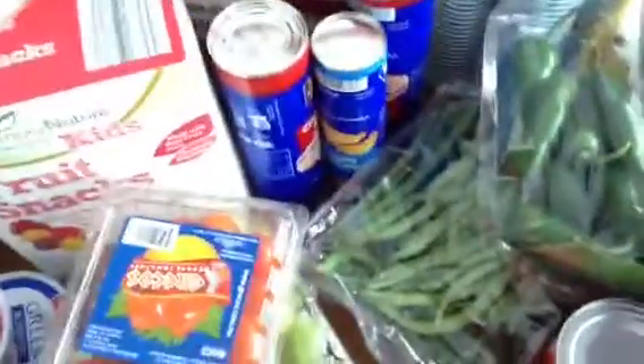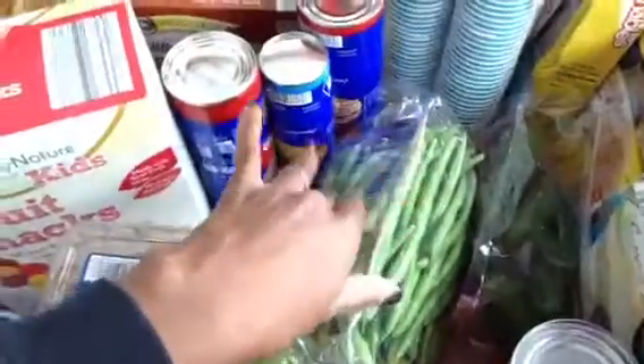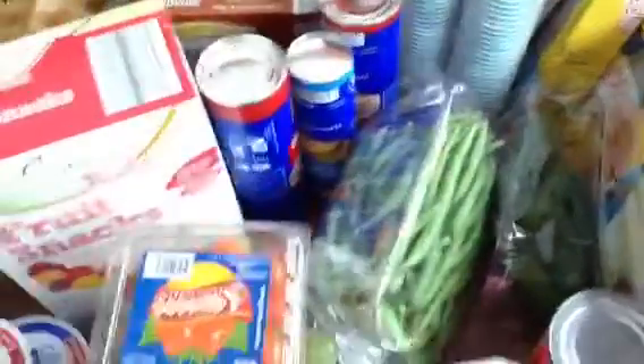A thing of grape tomatoes just to eat. What I do is take these and put a little olive oil, garlic, and balsamic vinegar and let them sauté — they are so caramelized and great. A thing of green beans, which I usually put a little olive oil and garlic and sauté with salt and pepper.